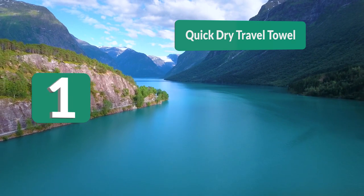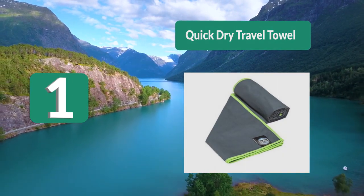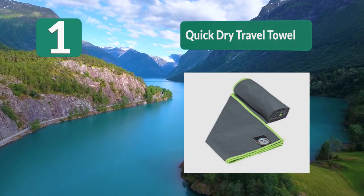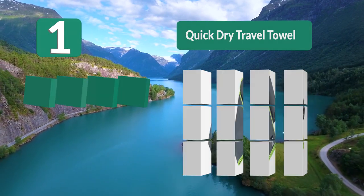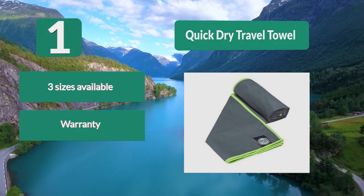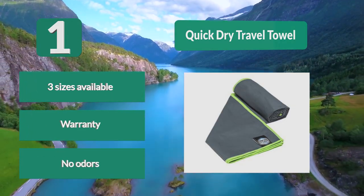Number 1: Quick Dry Travel Towel. This means you can choose the best suitable towel for every occasion, not just swimming sessions. It dries very fast so you are ready to go soon after wiping yourself off, and it won't make other things in your swimming bag wet. Key features: 3 sizes available, warranty included, and no odor.